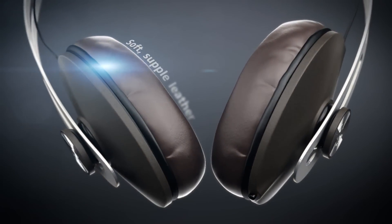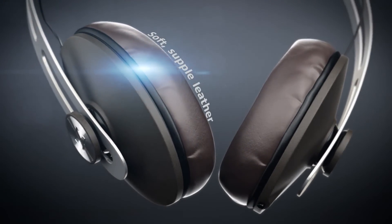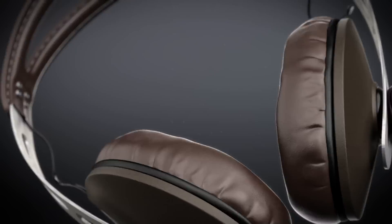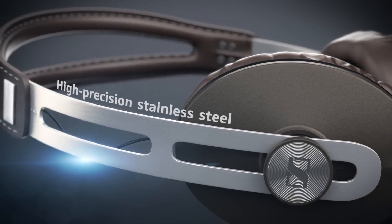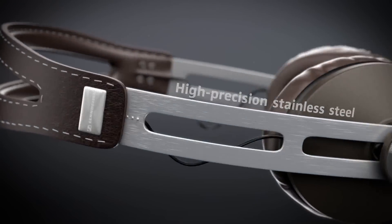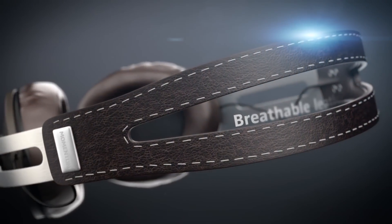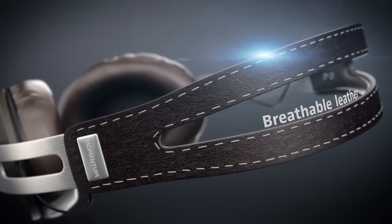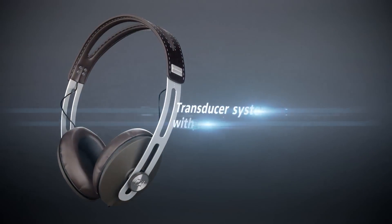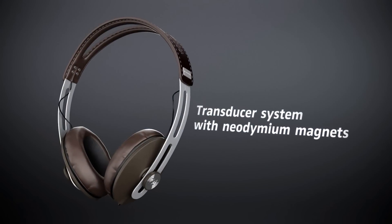Soft, supple leather on the earcups makes them supremely comfortable to wear and bestows a touch of luxury. The headband's high-precision stainless steel underscores the headphone's modern, minimalist design. Breathable leather on the headband ensures the best possible levels of comfort and grip.